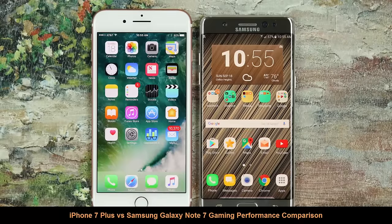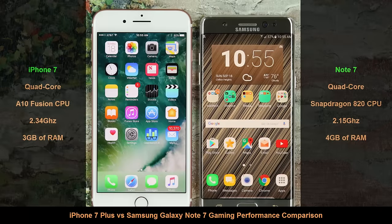Hey there, Saki here from Saki Tech. In today's video I want to do a gaming performance comparison between the iPhone 7 Plus versus the Samsung Galaxy Note 7. This is a strictly gaming performance video. If you want a full 7 Plus and Note 7 comparison, see the description for a link to a full video to see which one is the better phone all things considered.